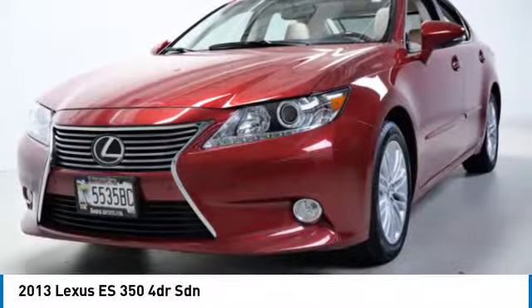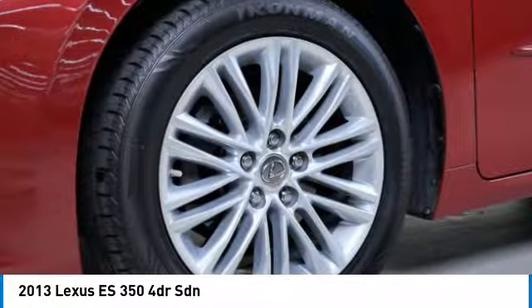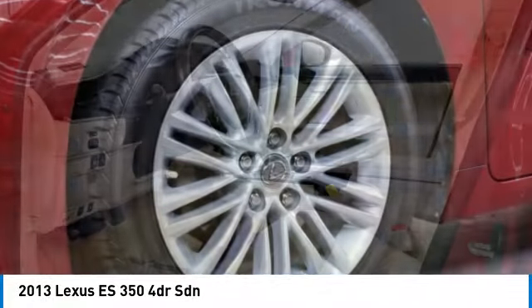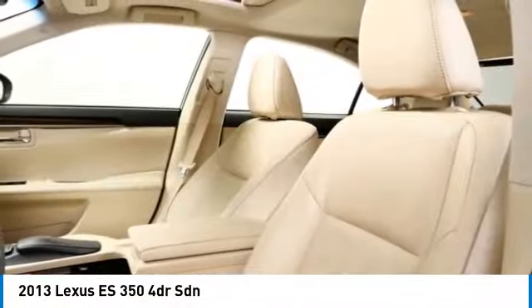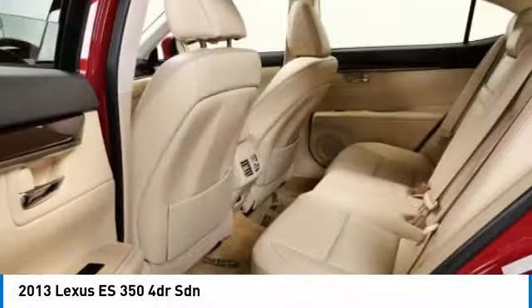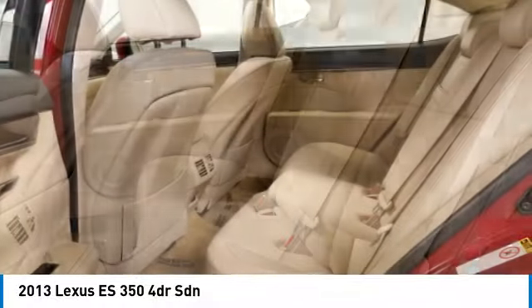Heated mirrors, aluminum wheels, brake assist, stability control, tire pressure monitor, daytime running lights, mini spare tire, remote trunk release, four-wheel disc brakes, driver illuminated vanity mirror.